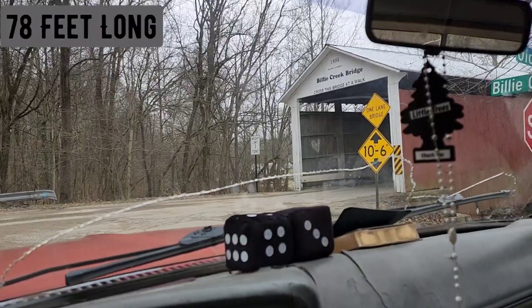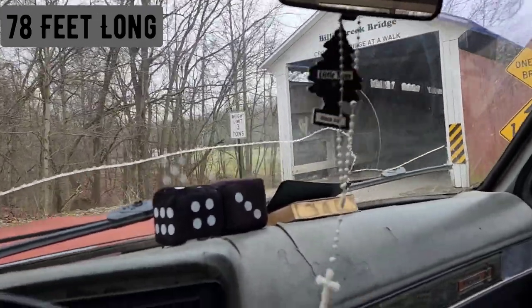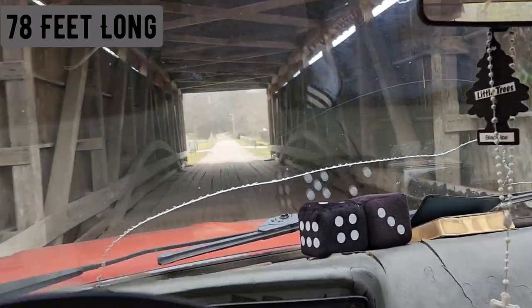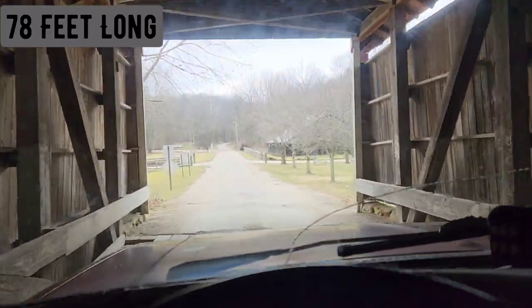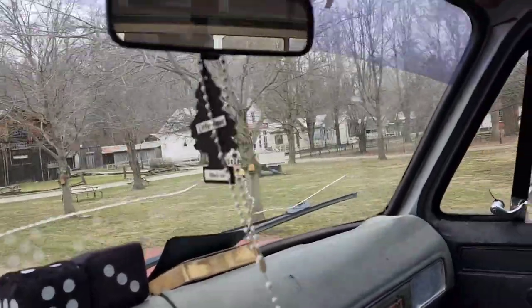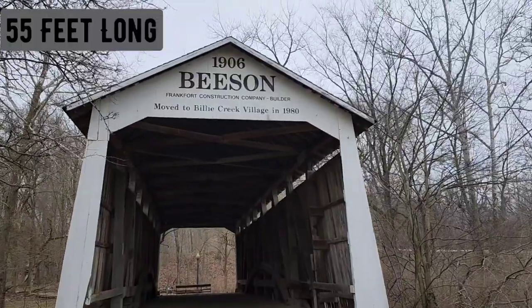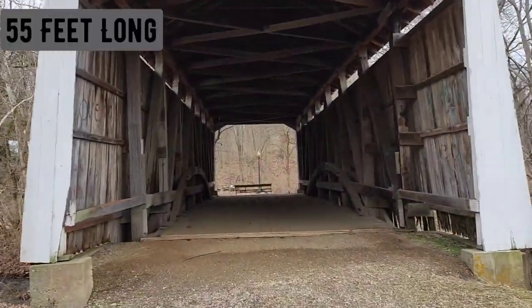On our way to Turkey Run, we found a couple more treasures. Here's the Billy Creek Bridge and Billy Creek Village as well. We're going to drive across this one — this is a short one. Another ghost town here in the wintertime, but I assume during festival times this place is booming with people. And there's the other one. We decided to get out and go ahead and take a walk across this one. It's just very short, shorter than the one we just drove across.